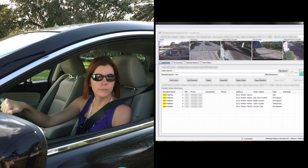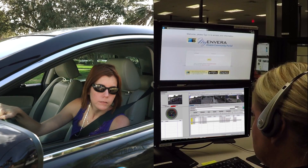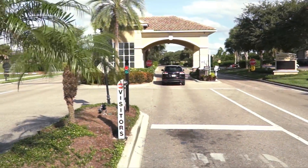Option 2: the guard will collect the guest's information upon their first visit to the entry gate. When the guest returns that day, the virtual gate guard system with automatic license plate recognition will read their license plate number and automatically open the gate for them.